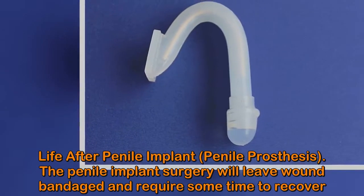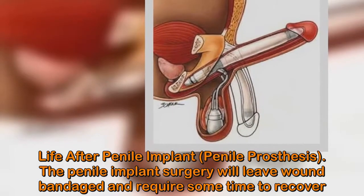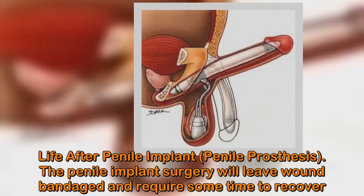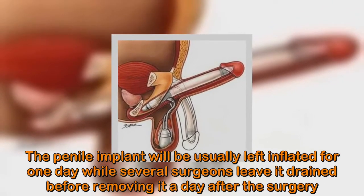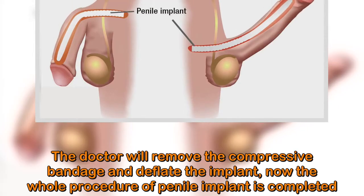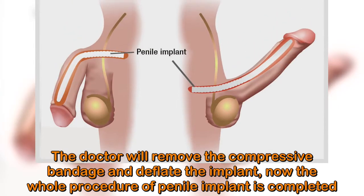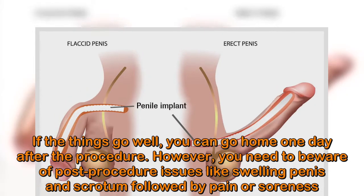Life after penile implant surgery. The penile implant surgery will leave a wound bandaged and require some time to recover. The implant will usually be left inflated for one day, while some surgeons leave it drained before removing it a day after surgery. The doctor will then remove the compressive bandage and deflate the implant, completing the whole procedure. If things go well, you can go home one day after the procedure.